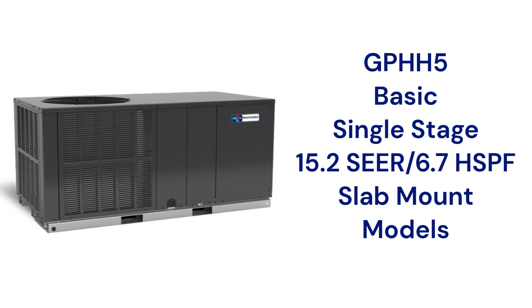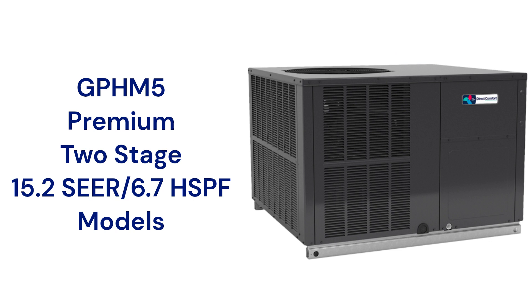The GPHH5 models are basic single-stage heat pumps with a 15.2 SEER2 cooling efficiency and a 6.7 HSPF2 heating efficiency, while the GPHH-M5 units have a two-stage compressor. Both have a variable speed blower motor for quieter and more efficient operation.